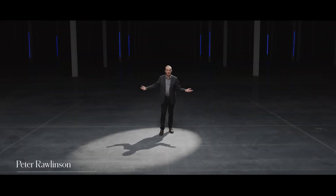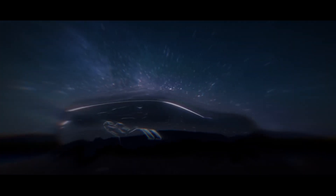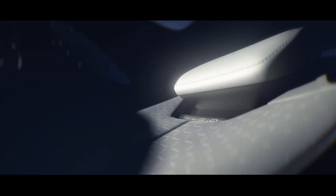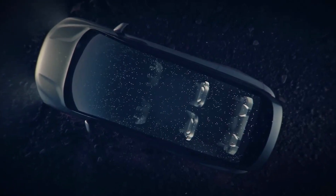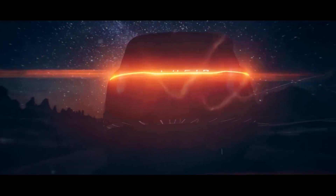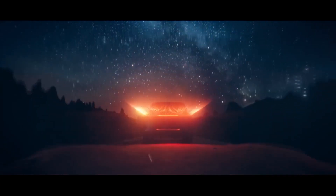Peter Rawlinson, CEO and CTO of Lucid Motors, spoke at the BOFA Securities 2021 Automotive Summit and hinted that the Lucid Project Gravity would be even cooler than previous shots of the brown SUV. The company plans to reimagine what an SUV can be using the Lucid Space concept, which offers a bigger interior and more compact exterior to create a three-row all-electric SUV with great range and remarkable characteristics.